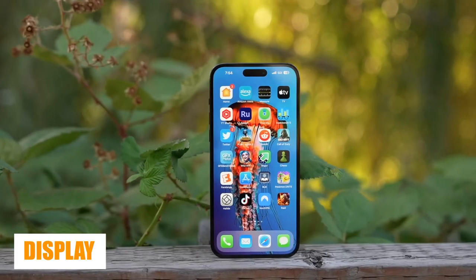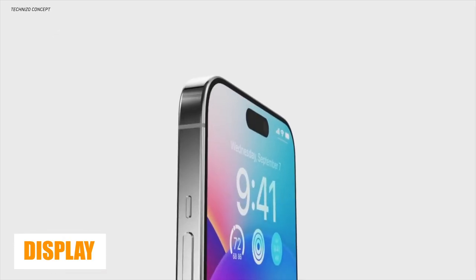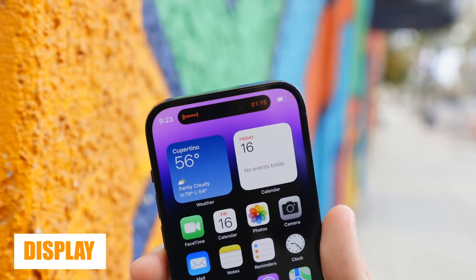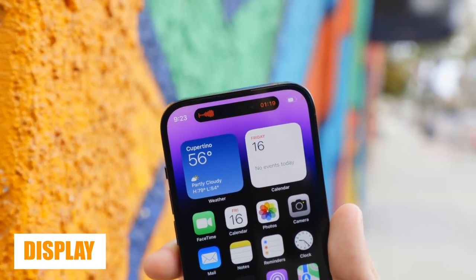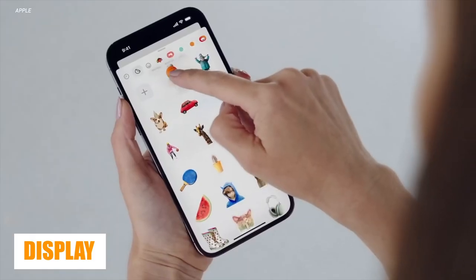The iPhone 14 Pro Max has had a 6.7-inch Super Retina XDR display since the iPhone 12, and that's not expected to change with the iPhone 15 Ultra. It will still have a Dynamic Island pill, ProMotion technology with adaptive refresh rates up to 120Hz, an always-on feature, True Tone, and 2,000 nits of peak brightness outdoors.